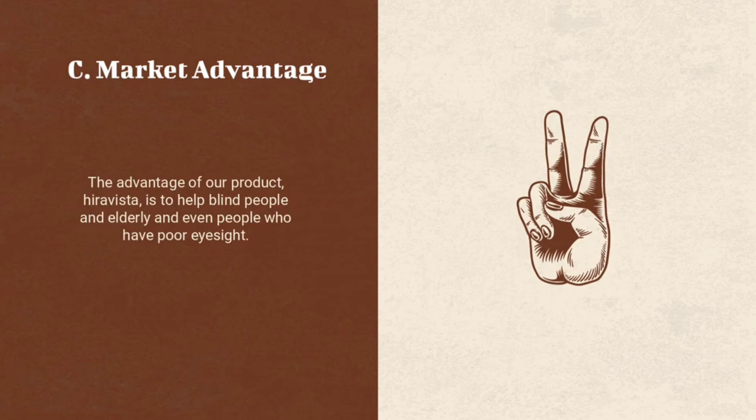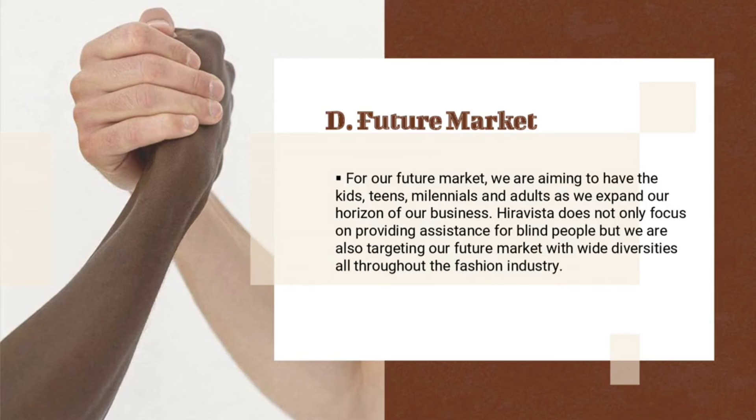Market Advantage. The advantage of our product is to help blind people, elderly people, and even people who have poor eyesight. Since in this world there are a lot of persons who take advantage of those with disabilities, our product can be their way to defend themselves. Hiravista can help blind people and everyone with poor eyesight to see and visualize their surroundings clearly. For our future market, we are aiming to have kids, teens, millennials, and adults as we expand our business horizon. Hiravista doesn't only focus on providing assistance for blind people, but we are also targeting a future market with wide diversities through the fashion industry, employed people, and students.